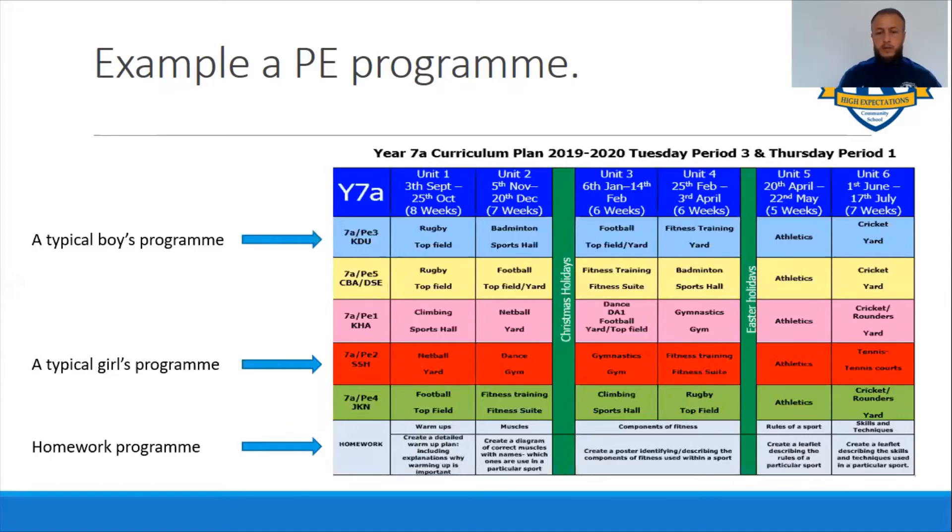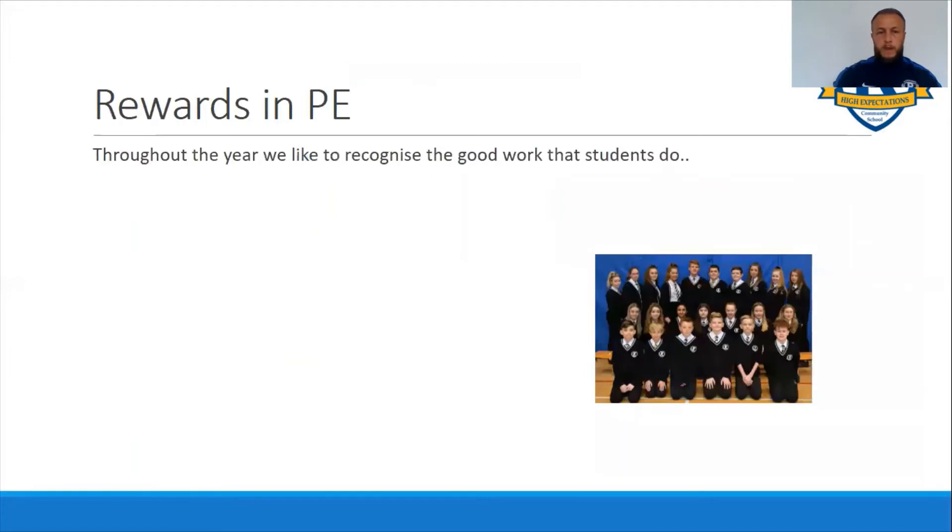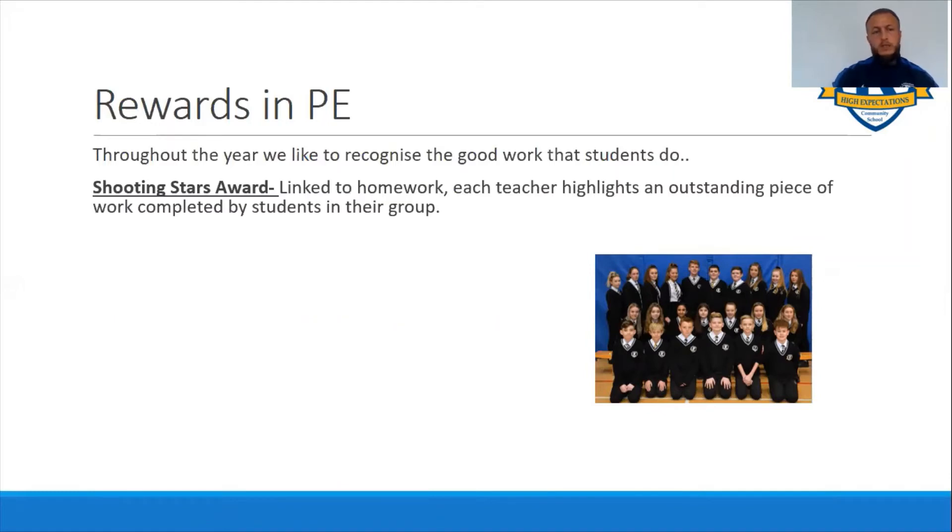We have rewards in PE and as you can see in the picture there we've got a group of students that have been rewarded for two separate initiatives that we run. The first one is a Shooting Stars award that's linked into homework. How that works is that each teacher highlights an outstanding piece of homework completed by the students from their group - we'd expect great presentation, good content, and we can see that the student spent a good amount of time on it and it's presented really well.